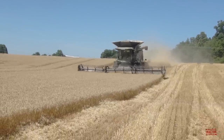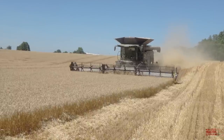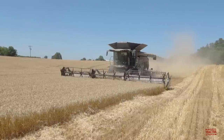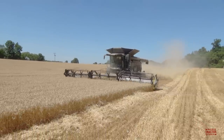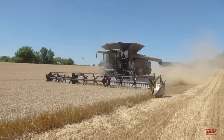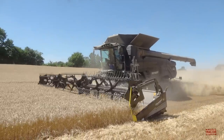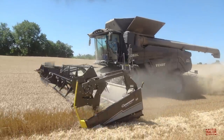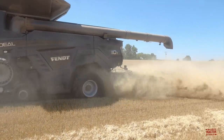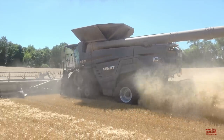I hope you've enjoyed spending some time out in the field hearing and seeing this Fendt Ideal 10T combine harvesting wheat, as well as taking a ride in the cab to see how the Ideal Steer feature works. I'd like to hear in the comment section below what you think about the change from a steering wheel to a joystick steering a combine. Tell me about the combine that you're running today on your farm and the crops that you harvest with it. If you've enjoyed this video, consider subscribing to Big Tractor Power YouTube, where there's over 2,000 videos of farm machines in action.